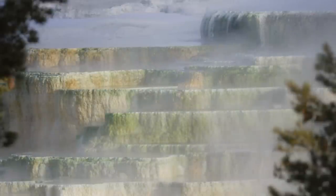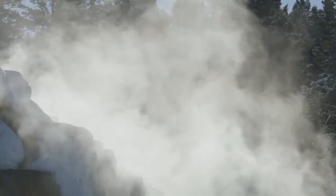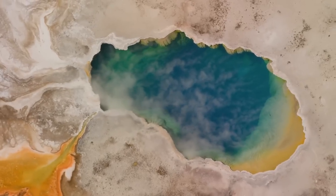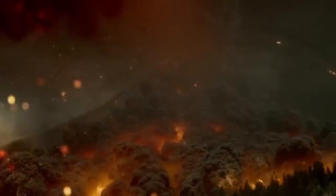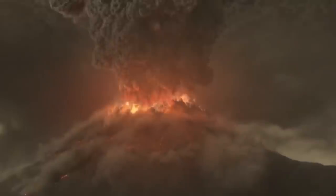The Yellowstone supervolcano has had three significant eruptions, the most recent of which occurred 640,000 years ago. The supervolcano is responsible for the park's hot springs, geysers, and other hydrothermal phenomena. The caldera where the park is located was also formed by the supervolcano.